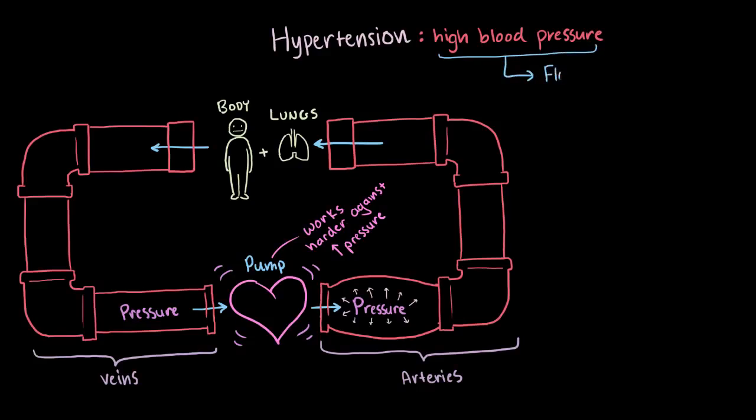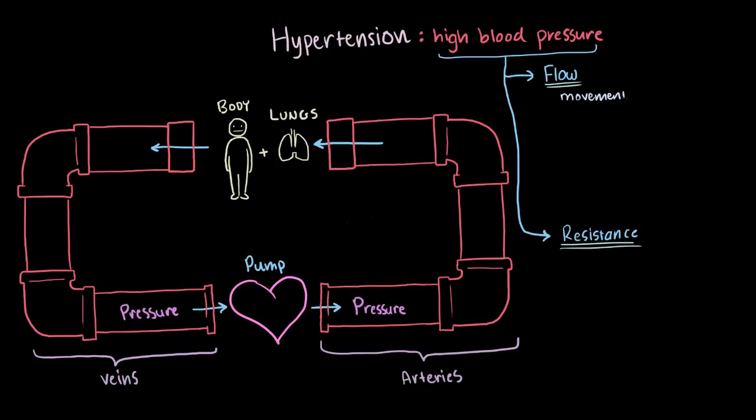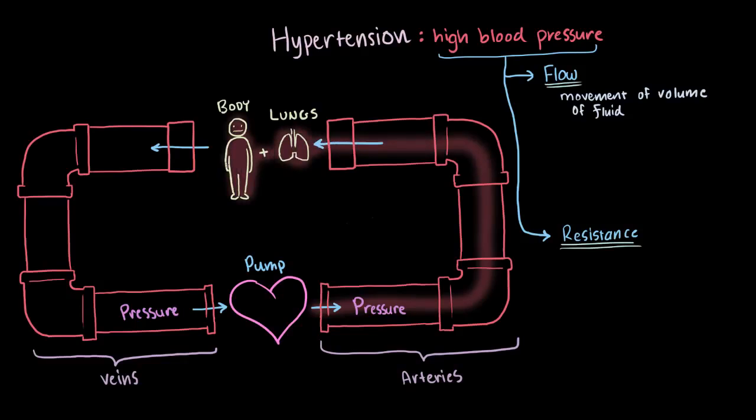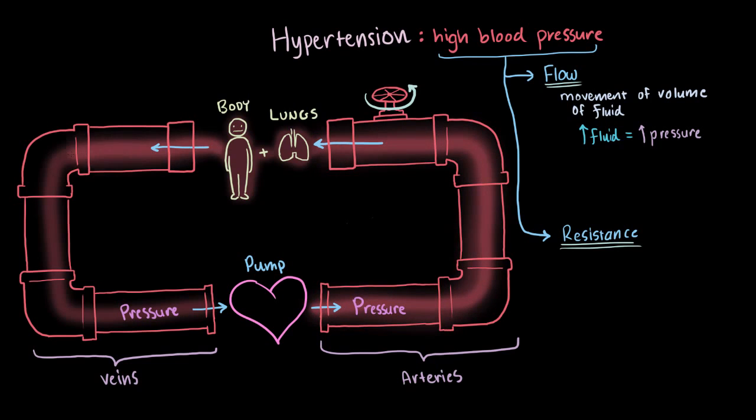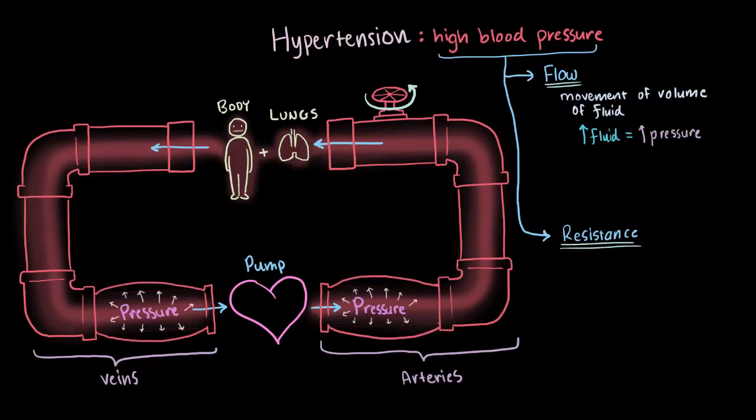The two main things we're going to focus on are called flow and resistance. Flow is how we describe the movement of a volume of fluid — how the blood circulates around the body. When there's more fluid, or flow, trying to circulate in the same space, the pressure is going to be higher. Think of if you turned up the faucet to this system: all of a sudden you're trying to get more water out through the same size pipes, so those pipes are going to be under a higher pressure.